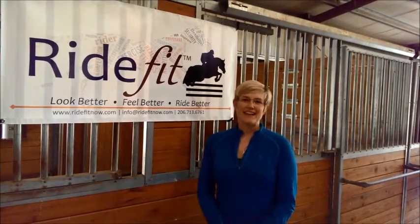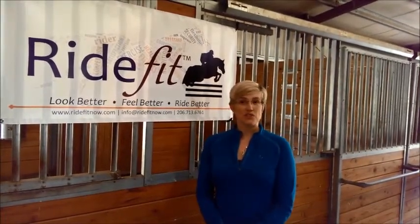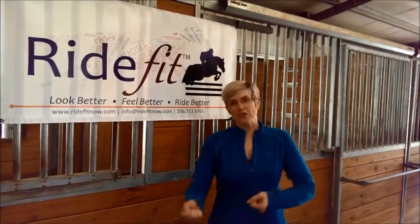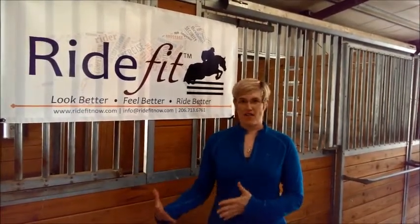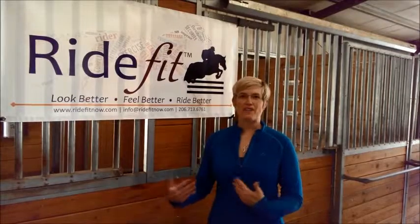Our last blog post was about barn chores and whether or not they can make us fit enough for riding. While I was mucking out my own horse's stall today, I got to thinking about how barn chores can actually contribute to asymmetry. If you're anything like me, you have a preferred hand. You may muck your stall the same way every single day, and that is going to make one side of your body a lot stronger than the other. Hence, you get on your horse and you have an asymmetrical ride because you are definitely favoring one side.